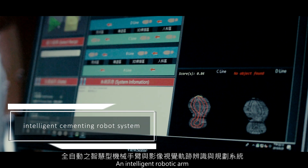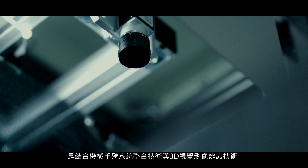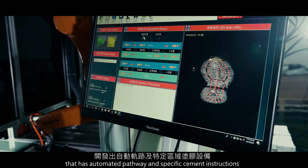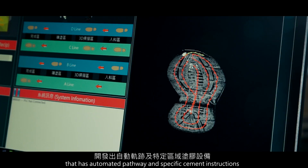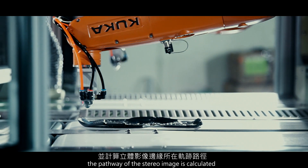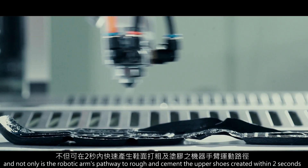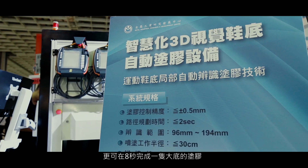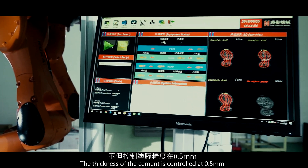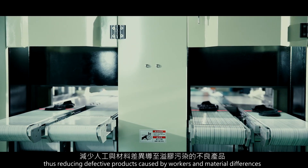An intelligent robotic arm and a visual detection programming system combine techniques of the robotic arm system and 3D visual detection to develop equipment with automated pathway and specific cement instructions. By capturing and creating a stereo image, the pathway is calculated not only to produce the robotic arm's pathway for roughing and cementing the upper shoes within 2 seconds, but also to complete the cementing of an outsole within 8 seconds. The cementing thickness is controlled at 0.5 millimeters, thus reducing defective products caused by workers and material differences.